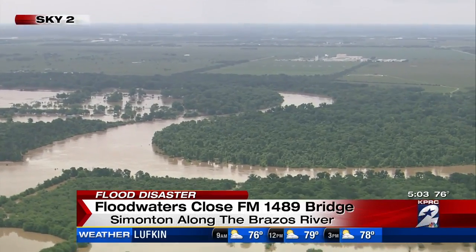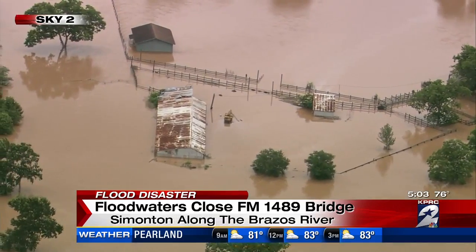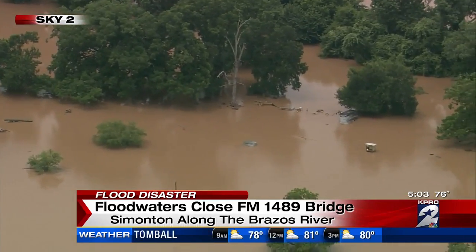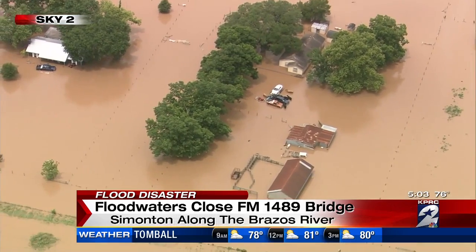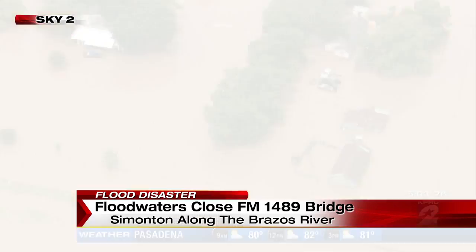Here's Sky 2 video of an area near Simonton. A bridge at FM 1489 has been closed off at both ends. Longtime residents have told us they're surprised at how fast the river has been rising. Emergency crews at the county say it's certainly unusual. The bottom line is we're seeing water levels that they haven't seen in this county in decades, so to a certain extent we're in some uncharted territory, but we have our floodplain maps that we're using to gauge where the water's going.